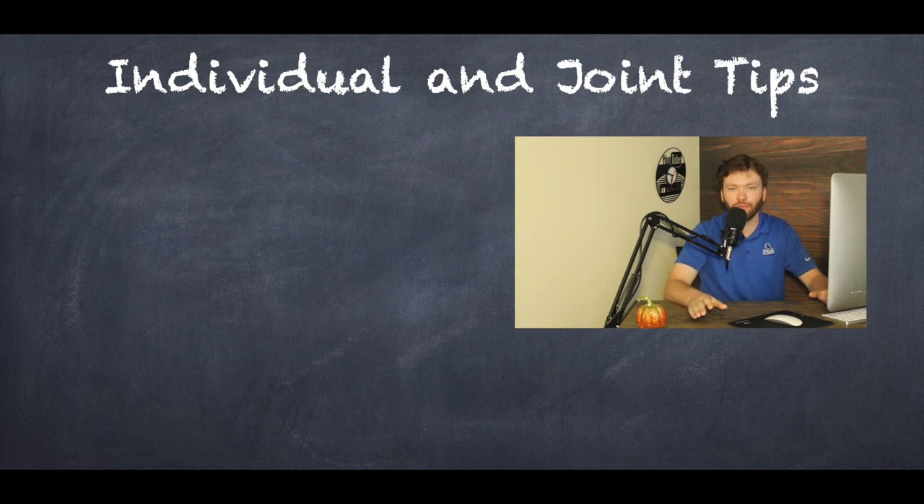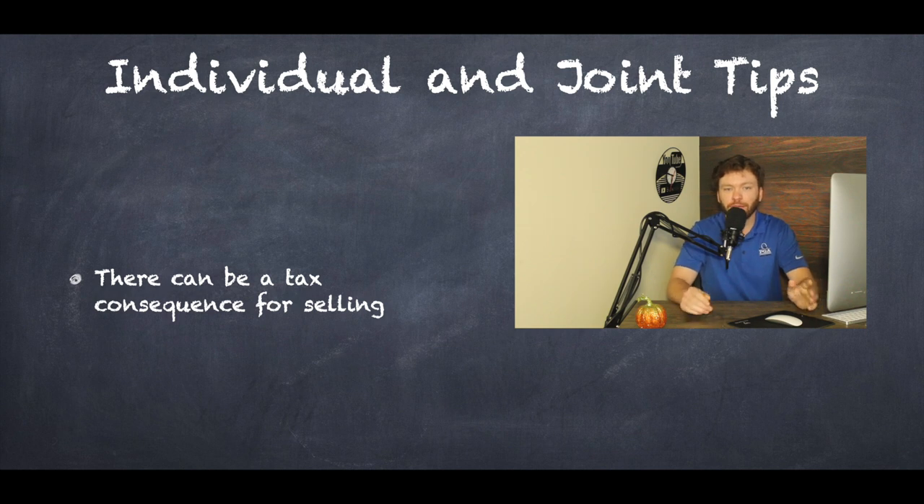Now just a few tips for an individual account and a joint account. An individual account is just that regular investing account — it only has your name on it, there are no contribution limits, and there's no tax advantage. For these non-retirement accounts, bear in mind that there could be a taxable event if you decide to sell out of a position. Don't sell out of everything without being cognizant of the fact that you probably will have a taxable event — if that's a concern, please speak to a tax advisor.